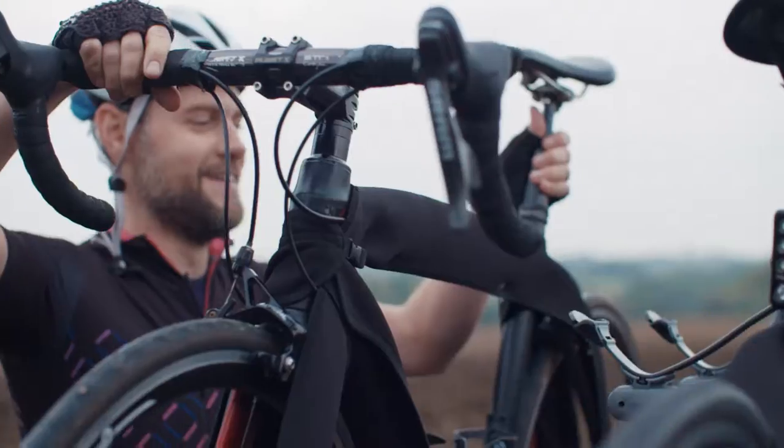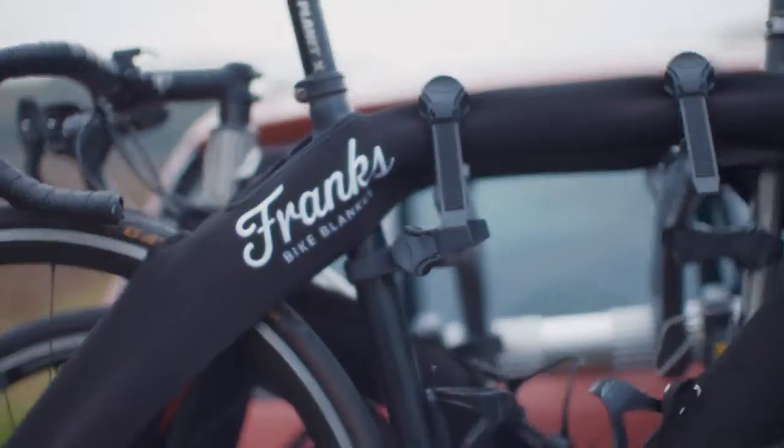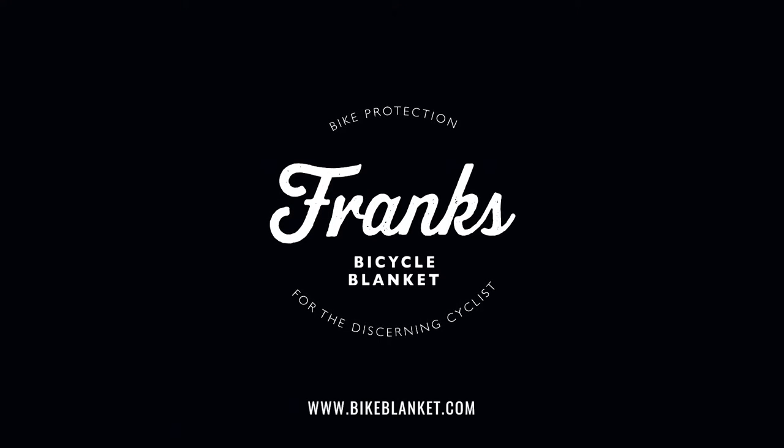Lightness and speed is always a priority for any cyclist. With Bike Blanket it's just done in seconds.